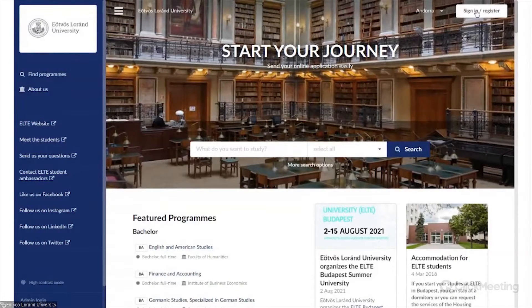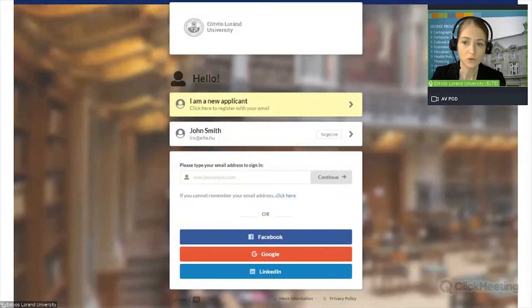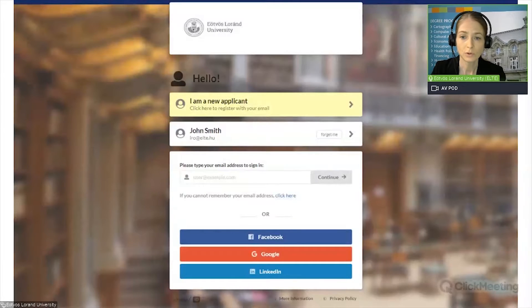Just click on it to become an applicant. You do not need to complete your application at once in one go, but you can sign in and out as many times as you need during the application process. The status of your application is always saved in the system. To sign in, you can use your Facebook, Google or LinkedIn account. Alternatively, you can also click on 'I am a new applicant'.